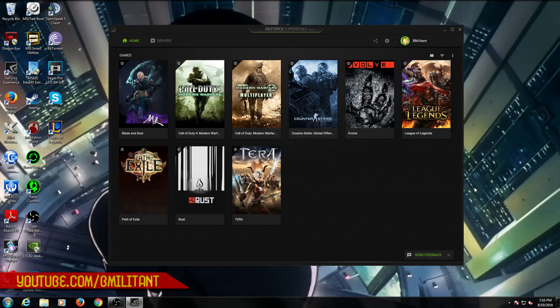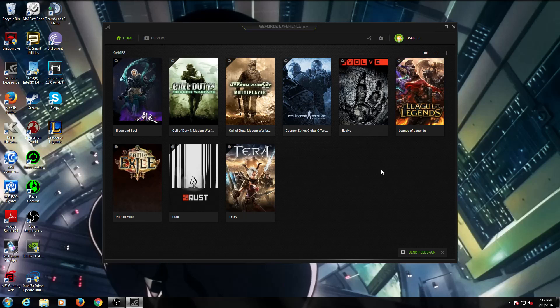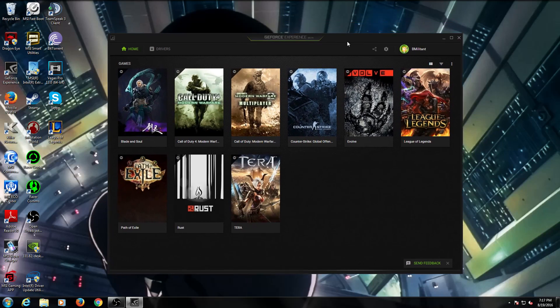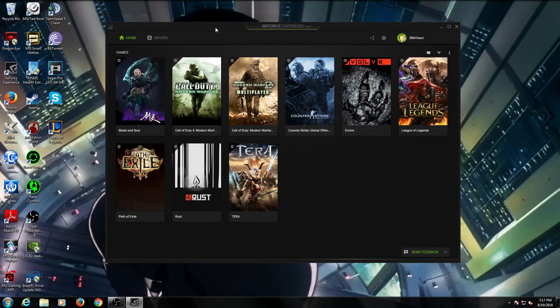Hey, what is up everybody, it's B Militant, welcome back to the channel. Today I have a quick overview of the new Nvidia GeForce Experience beta program. If you don't know what GeForce Experience is, it's a free software for people with Nvidia graphics cards. It can scan your computer, find your games, optimize them based on your hardware, notify you of new drivers, let you record your screen, record gameplay, and stream to Twitch. It's a pretty good program.